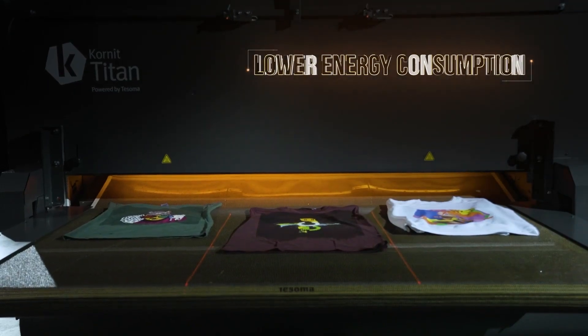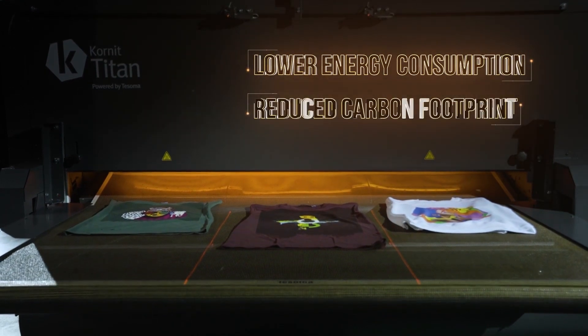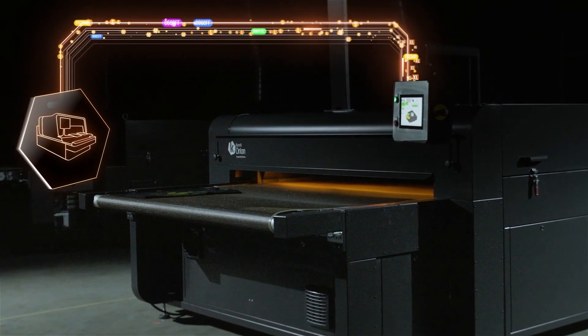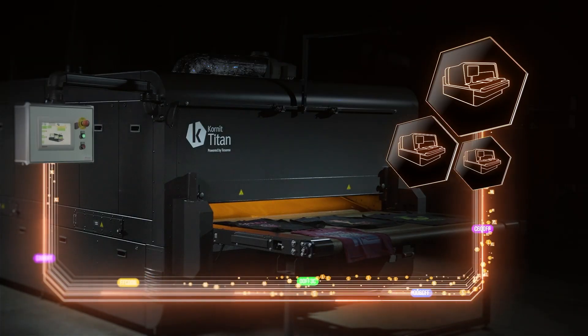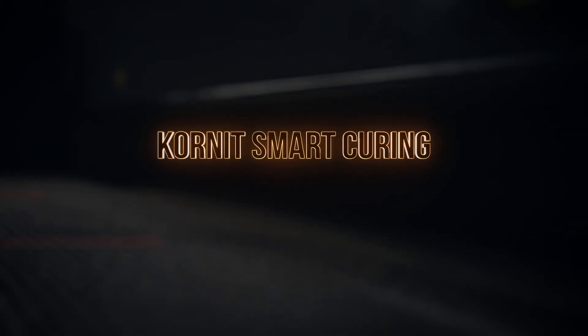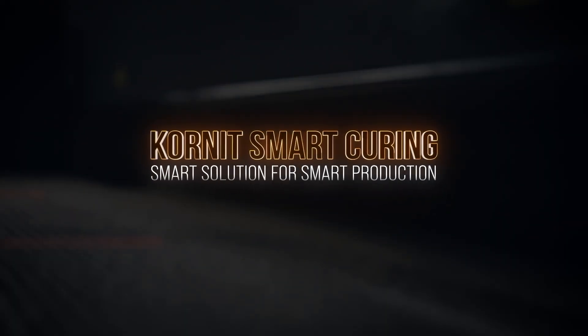Providing the most sustainable curing process, offered in two configurations with either gas or electricity connections, to match your exact business needs. Kornit Smart Curing — smart solution for smart production.